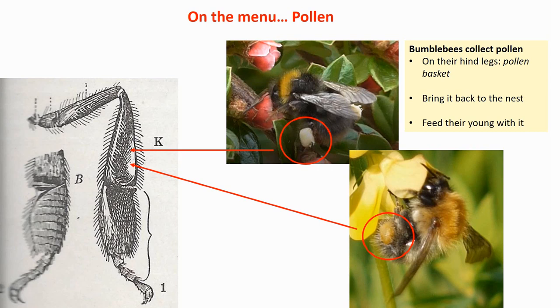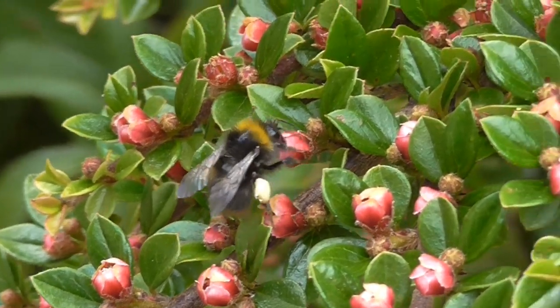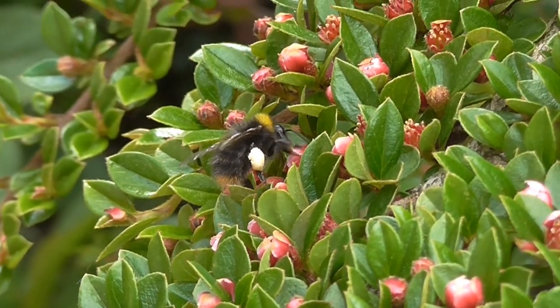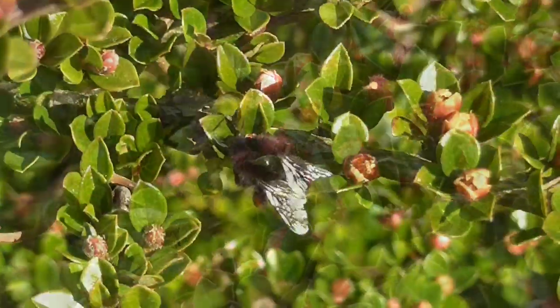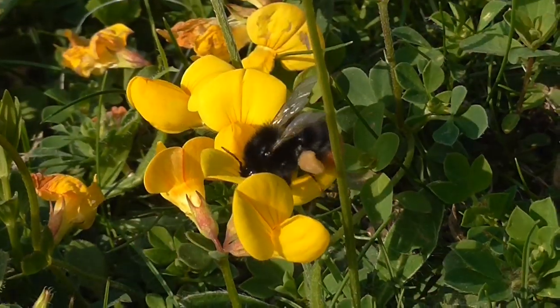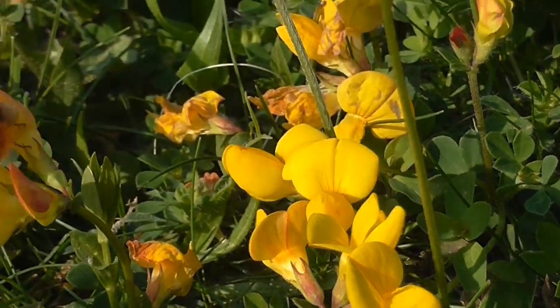The second reason why bumblebees visit flowers is pollen. Pollen is nutritious — it's a good source of protein. The bees collect the pollen from the flower and store it on a special part of their hind leg called the pollen basket. They add more and more to it, then bring it back to the nest to feed the young. The colour of that pollen basket indicates which type of flowers they have been visiting — it can be white, brownish, bright yellow, red, or even almost black.